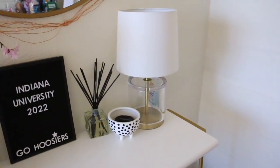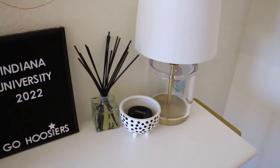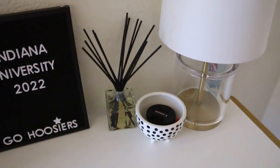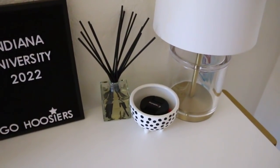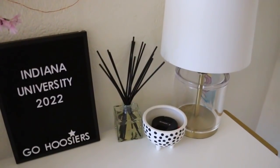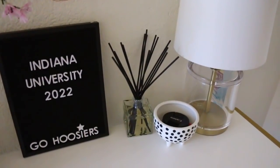This little lamp is from Target and the little bowl is from Urban Outfitters — I just throw a bunch of knickknacks in there, which is really helpful as a storage piece. This diffuser is from Kai and it smells so good. I really recommend getting a diffuser for your room so it smells nice and fresh all the time.